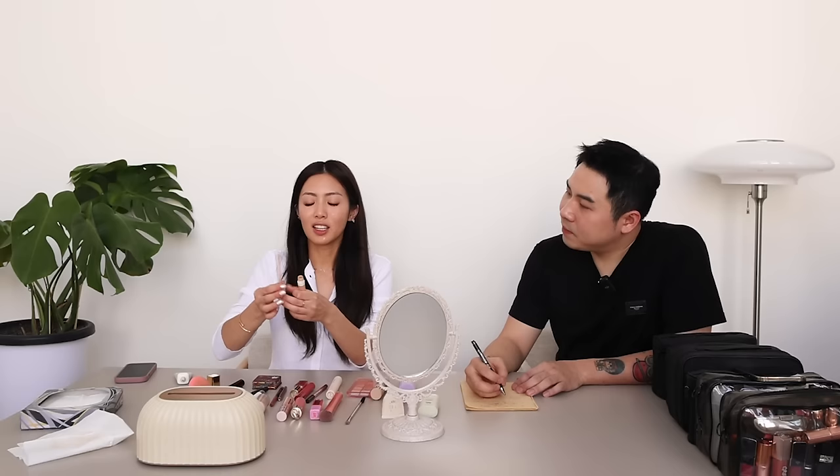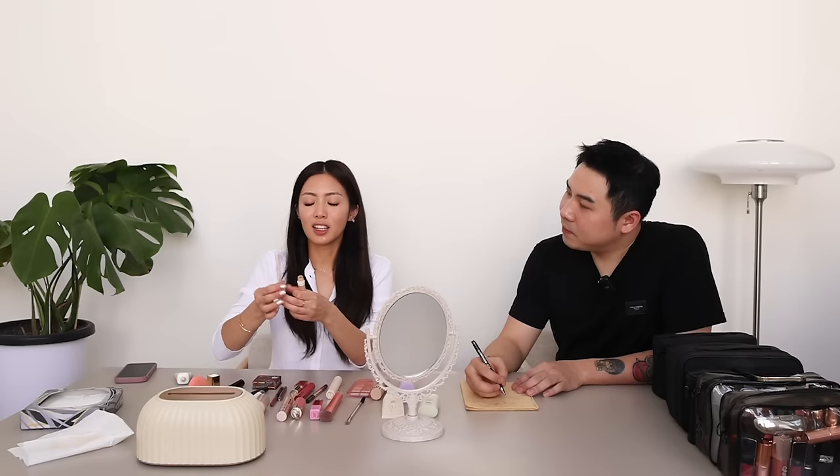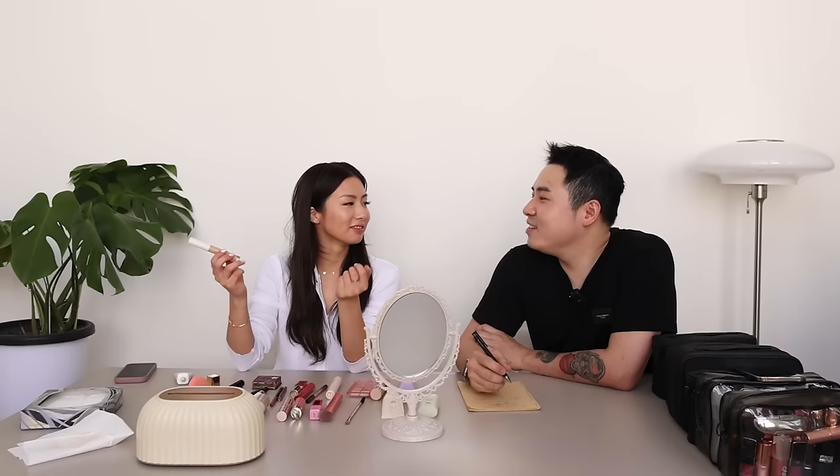I don't really do my under eyes — I don't really have eye bags that much. I'll be the judge of that. I do find that my spots are usually darker, so I try to go one shade lighter on my concealer, and then it never fully covers, so I just go in again. This one is the Ilia Beauty True Skin Serum. But why would you choose two different kinds? I don't know — there's no technique to it.